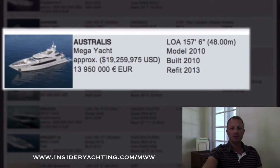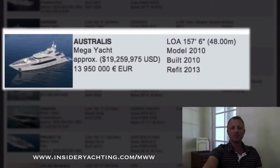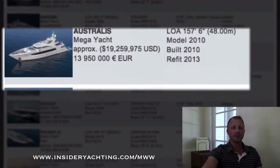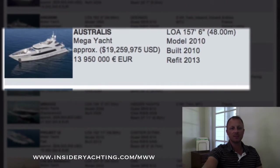Australis, this is an Ocean Fast, launched in 2010, five stateroom layout. The boat's over in Europe, 157 feet long. Has a quite nice interior — fairly modern but a very comfortable feel. We have the brochures for all these so you can request that. They're asking just over 19 million dollars.